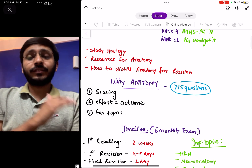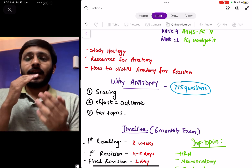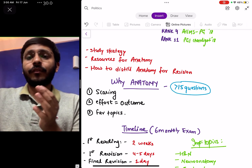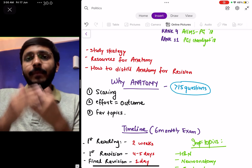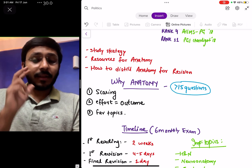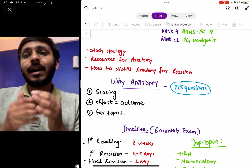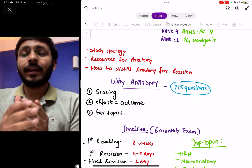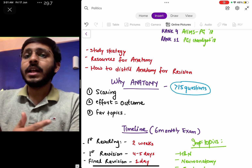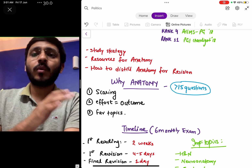Why should you study anatomy? It is a very scoring subject and your effort equals your outcome — the amount of effort you put in will allow you to answer a lot of questions. Although anatomy is vast, there are some typical important and favorite topics which are repeatedly asked over the years. If you focus on those important topics, you will be able to answer most of the questions.